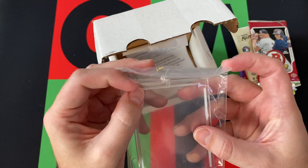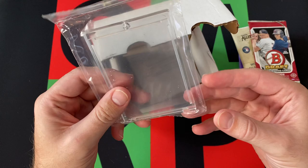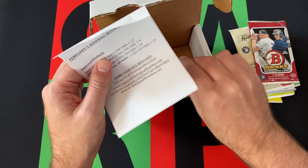And we got a Screwdown holder. I wish they'd go back to OneTouches, but I get it — OneTouch prices have gone ridiculous, and if you can find them they're hard to come by. But Screwdowns I don't like as much. You need a screwdriver to screw it down, and then you've got to unscrew it if you need to take it out. OneTouch is a lot easier, but they're highly desirable.